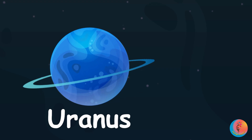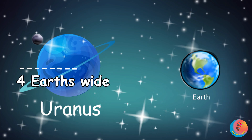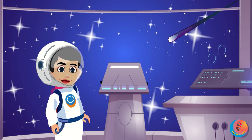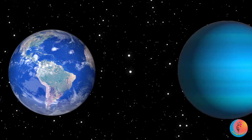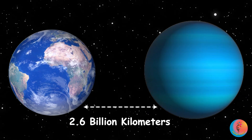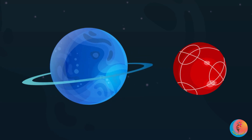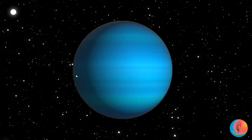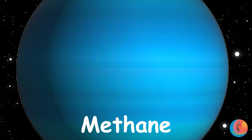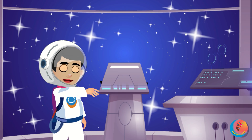The next planet is Uranus — the seventh one. It's about 4 Earths wide. Its year is 84 Earth years — that's a lot of birthdays! Closest to Earth? About 2.6 billion kilometres. Uranus rolls on its side like a sleepy ball. It has faint rings and it's super cold. The blue-green colour comes from a gas called methane. Tilt your head sideways and roll your arms. Zoom!